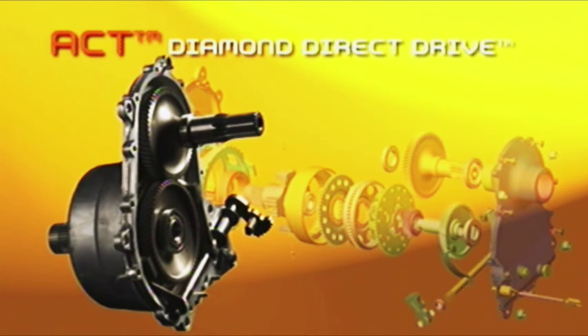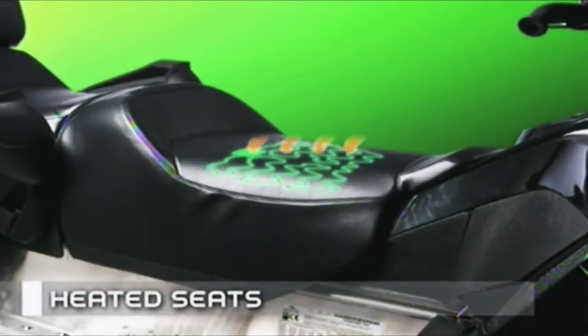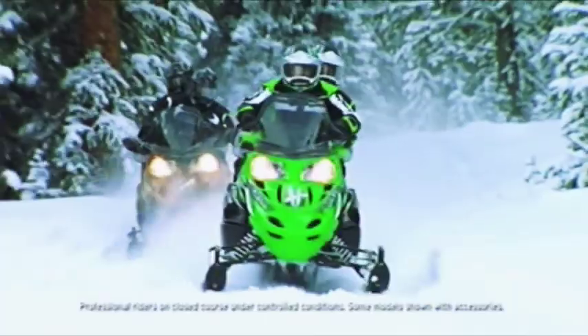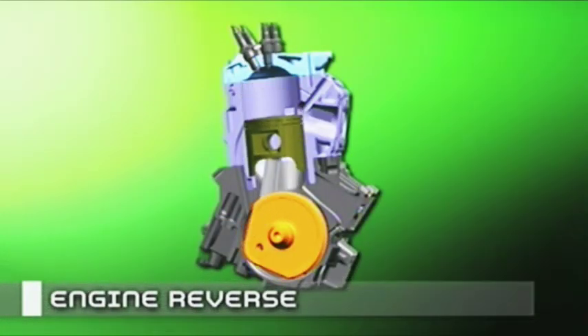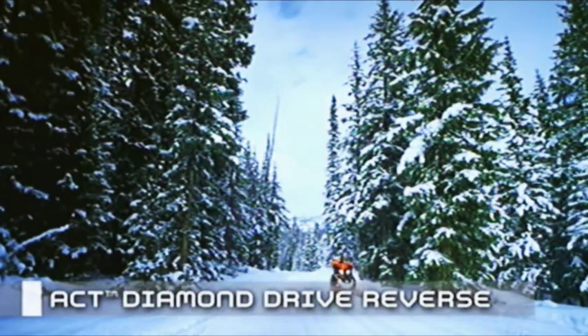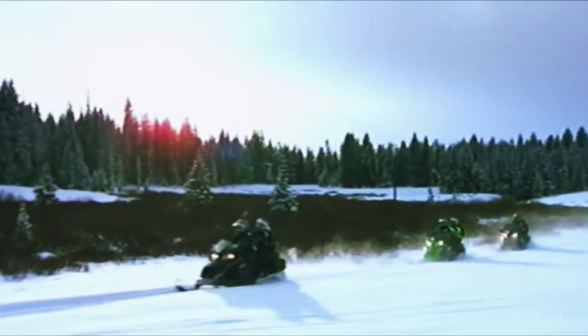There are many other features that make the twin spar ride the twin spar ride. Like ACT Diamond Direct Drive — this bulletproof gear case allows for more efficient transfer of horsepower from engine to track. Heated seats come standard on some four-stroke models, warming up the whole body starting with a rider's seat and back, keeping a rider comfortable and loose — especially nice for your rear passenger. New for this year: engine reverse on many two-strokes and push-button ACT Diamond Drive Reverse on four-strokes and touring machines.